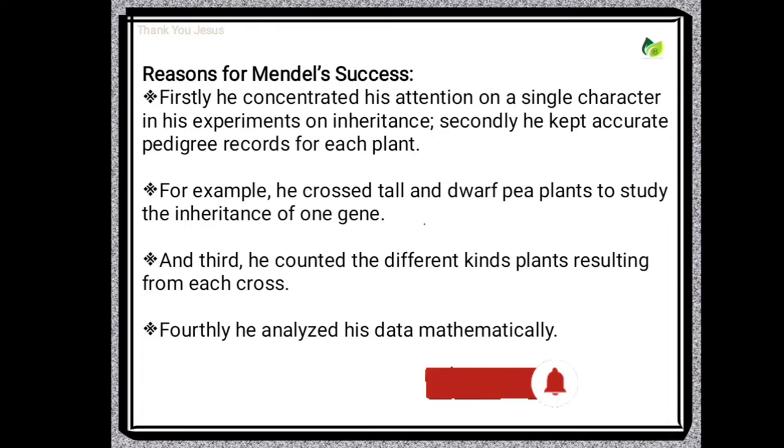The pea plant has various contrasting characters, but Mendel concentrated his attention on a single character in his experiments on inheritance. Secondly, he kept accurate pedigree records for each plant. For example, he crossed tall and dwarf pea plants to study the inheritance of one gene. And third, he counted the different kinds of plants resulting from each cross. Fourthly, he analyzed his data mathematically.